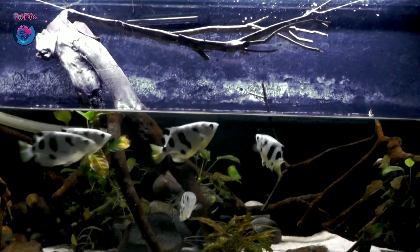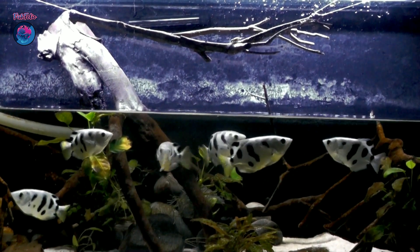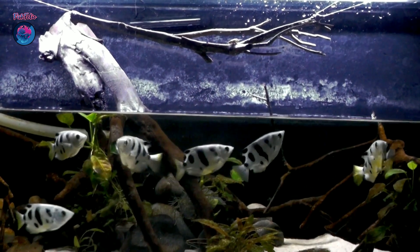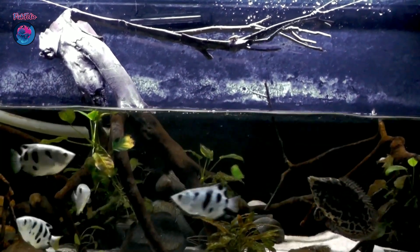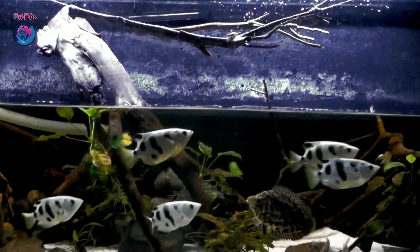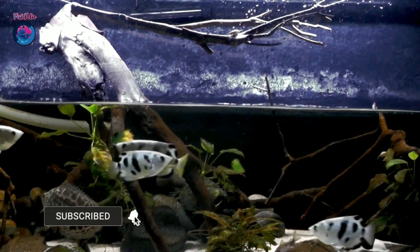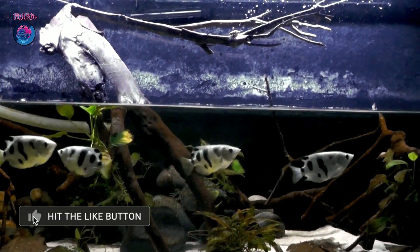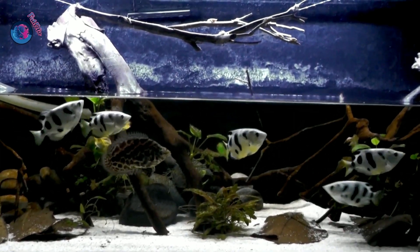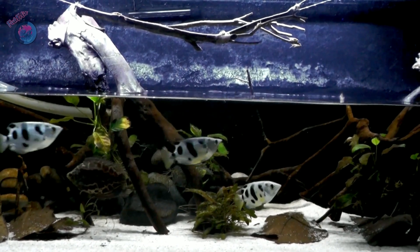I am absolutely fascinated by these incredible fish — their hunting skills are truly unparalleled in the aquatic world. If you're thinking about adding archerfish to your own aquarium, I highly recommend doing some additional research to make sure you can provide the specialized care they need. And if you're not quite ready, you can always live vicariously through our videos. Make sure to subscribe to the Fishfolio channel for more fin-tastic content. Thanks for joining me on this deep dive into the world of archerfish — until next time, happy fish keeping!